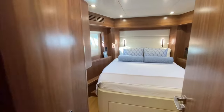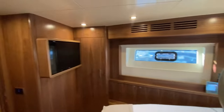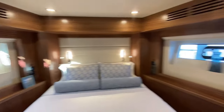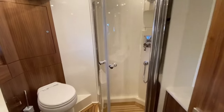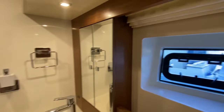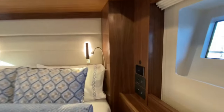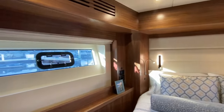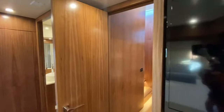We'll go forward into the VIP — this is a great room here. Tons of space, big flat-screen Samsung TV, and two large hanging lockers. In the bathroom we've got the rain shower, full shower stall, and these awesome raw teak floors. Nice storage on either side, 110-volt outlets on both sides, and each room here has its own air conditioning controls so you can individually control each room.